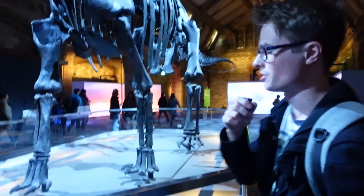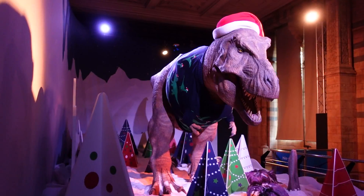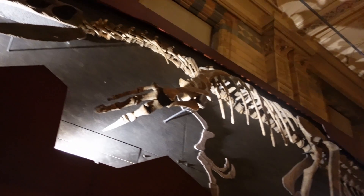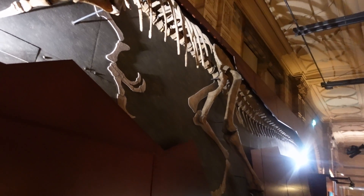I just wanted to talk about the feet for a second. Here I am standing next to probably the most beautiful dinosaur from the UK — this is Baryonyx walkeri.